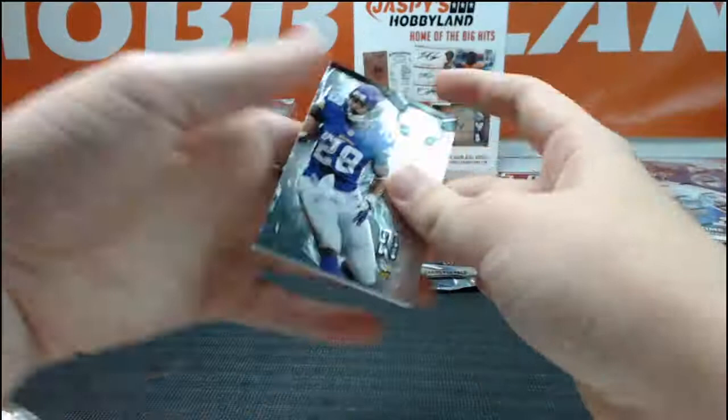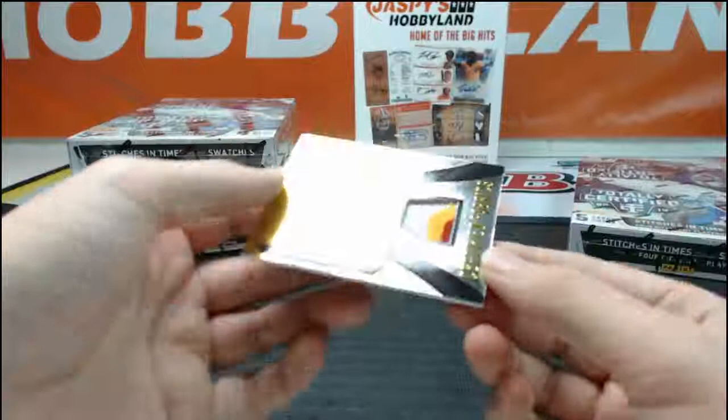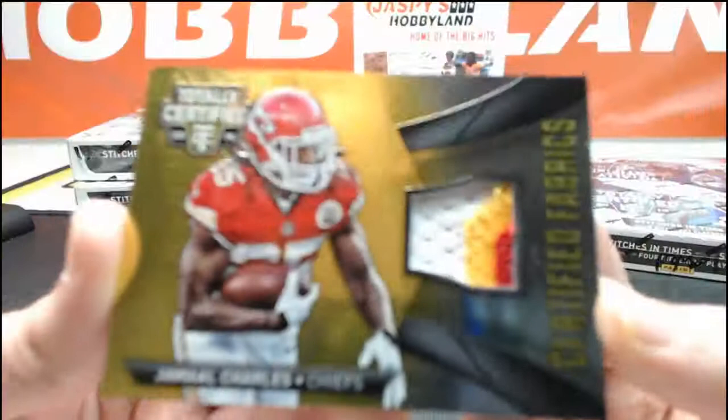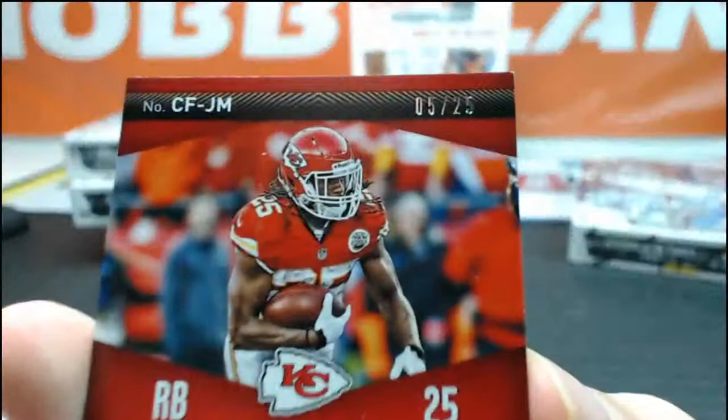We got Brian Hartline, Adrian Peterson, Cecil Shorts, Devontae Adams, and a Jamal Charles — wow, that's sick — three-color patch gold. Nice hit for the Chiefs. Jamal Charles three-color patch, numbered 5 of 25, going to HL Sportscards.